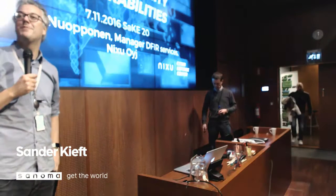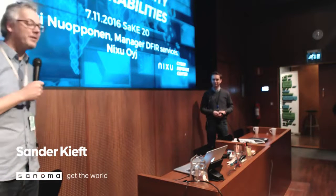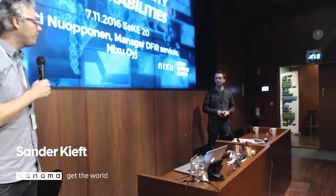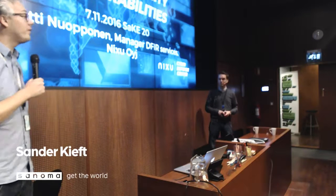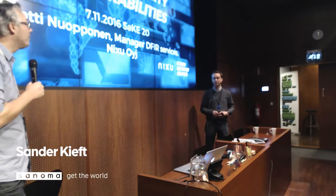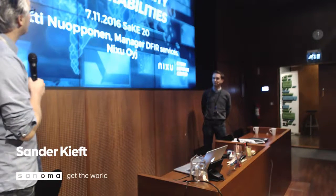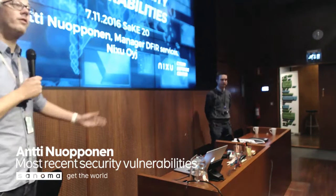We're really happy we could make it in time because our cables got lost and this is still a wireless setup, so we'll put in the investment request for that after this meeting. To not waste too much time, we're going to continue with the security topic as Kai already introduced. Security is really important for Sanoma, and one of the partners we work with is Nixu. Antti from Nixu is kind enough to come tell us about the latest vulnerabilities, so please give a round of applause for Antti.